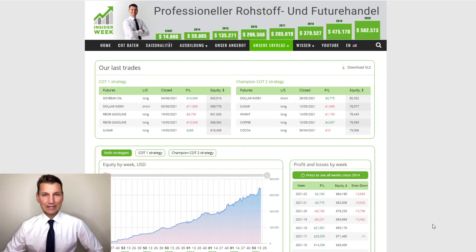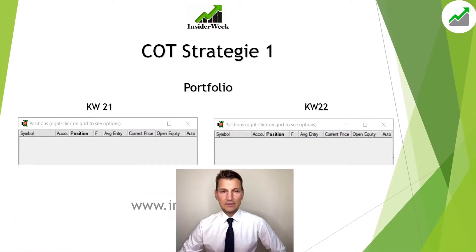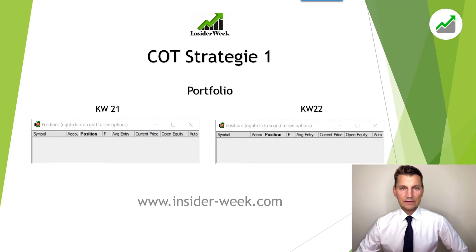A gain of 2160 dollars. That's the trading results from our commodity and futures trading according to COT data in week number 22. Hello and welcome to Insider Week. My name is Max Schulz and in this video I'm going to show to you our trades this week and the corresponding results.